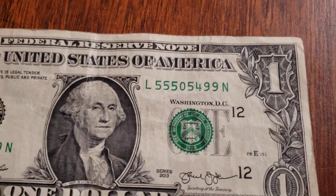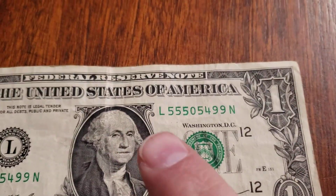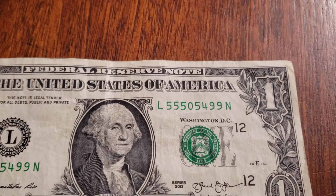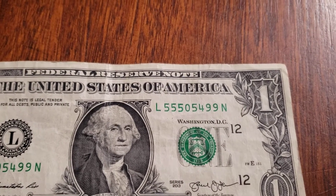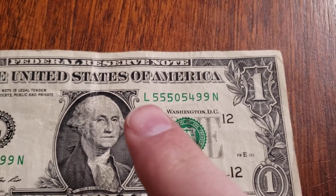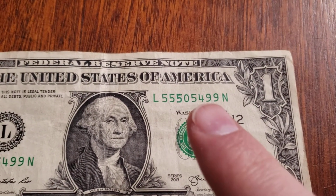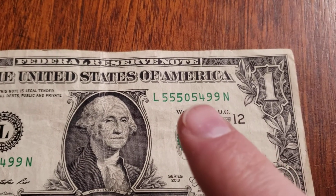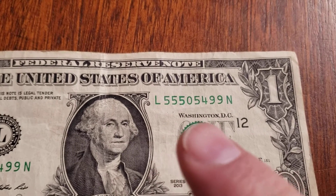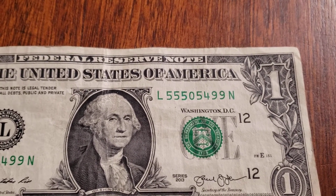Finally, this is a super close call because if you can get all of just two numbers in a serial number, that's called a binary note - binary meaning zero or one in computer code. This one has three fives, a zero, a five - the very next bill would have been 55505500, and we would have had a true binary with just fives and zeros. What a close call, but unfortunately not close enough.